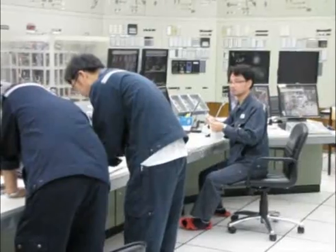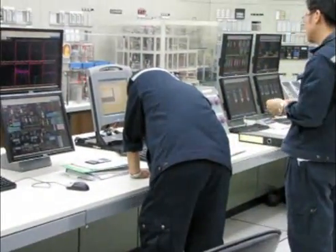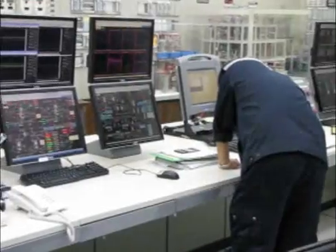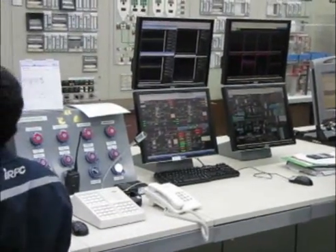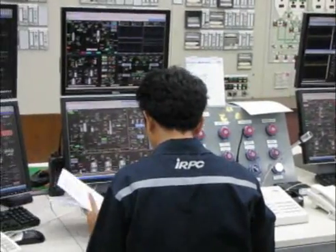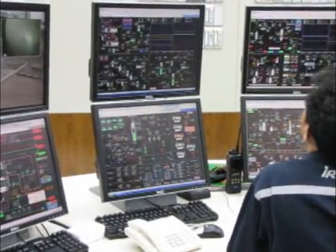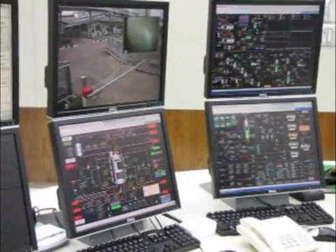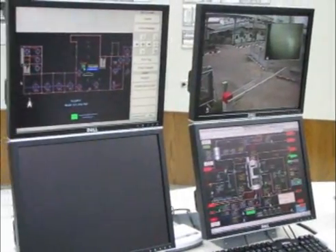Some field equipment was replaced at the same time. Operators underwent training in the new PCS at Yokogawa's Rayong office, and engineers and maintenance personnel went to Yokogawa's Bangkok office for training in system configuration using feedback and sequence control functions. Yokogawa Thailand provided customer support from start to finish of this re-instrumentation project.